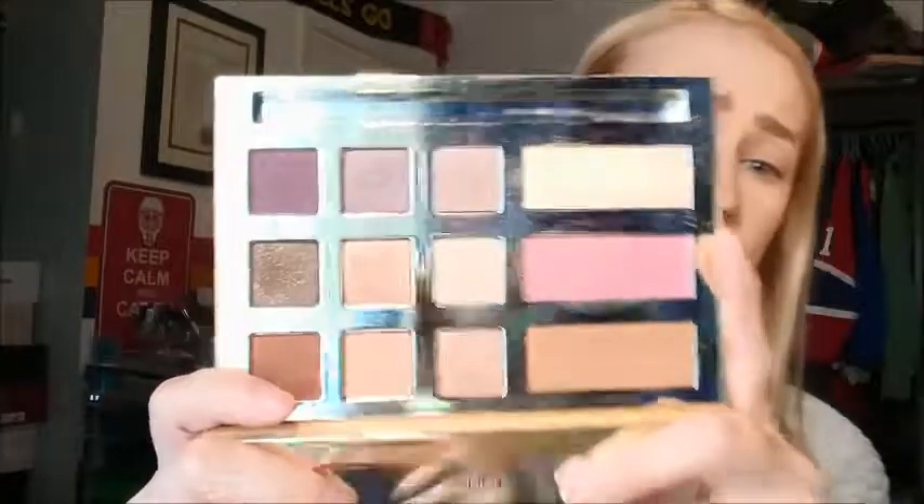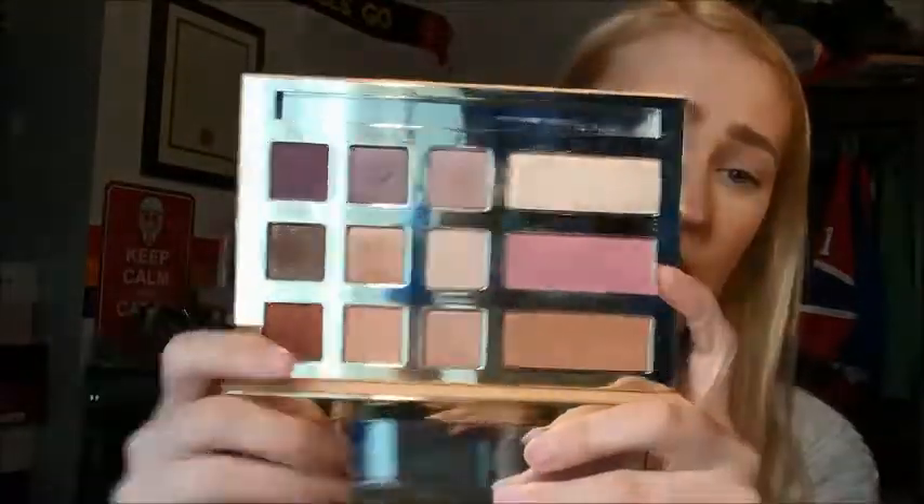If you've never seen it before, this is just what it looks like here. So you get nine shadows. You also get a highlighter, blush, and a bronzer, which I just gouged my finger into. That's great.